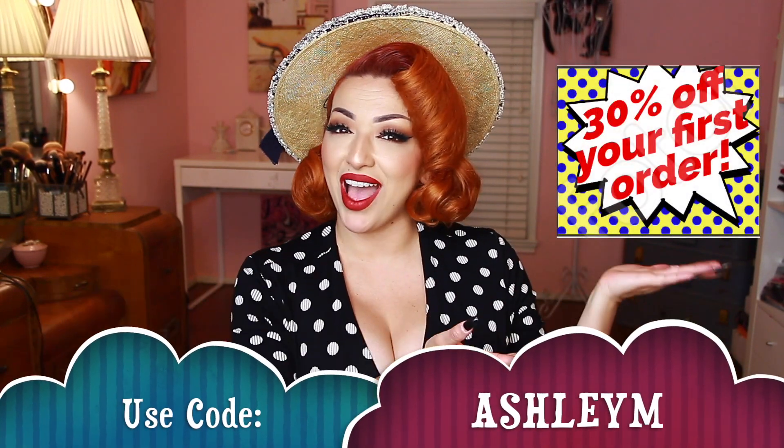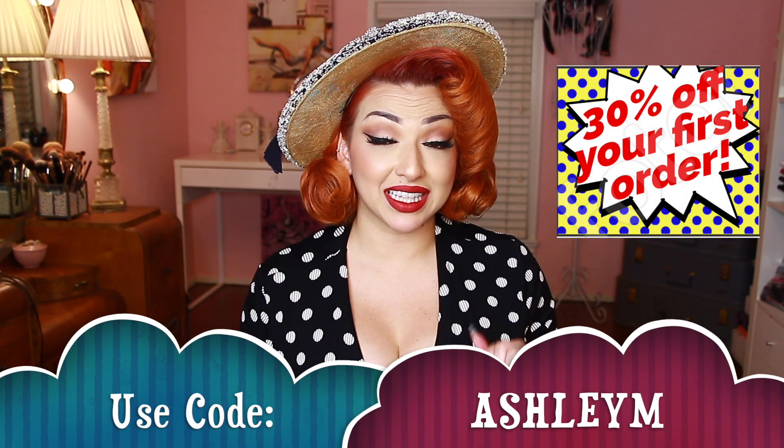On ThredUp there are about 35,000 different brands, and you can get up to 90% off. ThredUp is doing my followers the biggest favor of giving you 30% off your first purchase, so be sure to click the link in the description box below, start shopping, and enter that code. Alright dolls, enough blabbing — let's get into this haul!